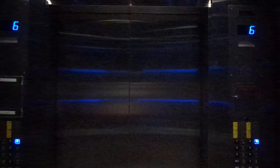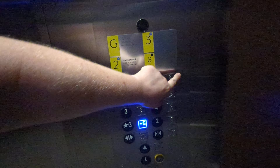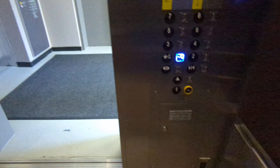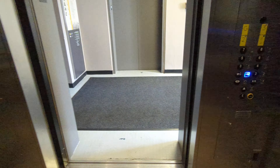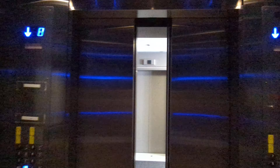Capacity is 4,000 pounds. So this is the original Otis, now modernized to ThyssenKrupp. Pretty nice cab. These are very fast.